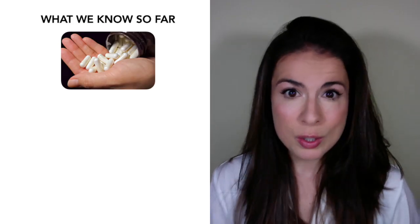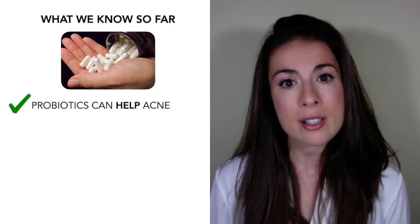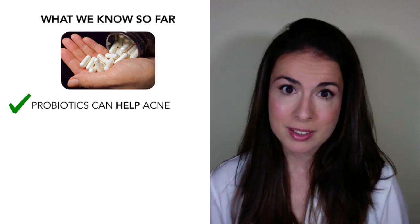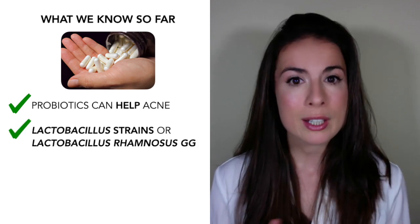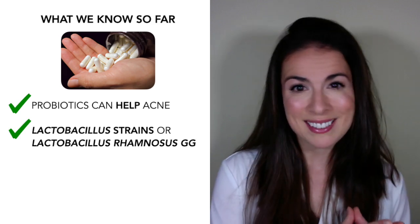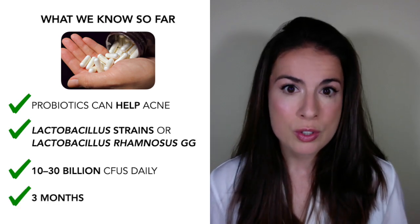To sum up: the research, although based on small studies, shows that probiotics can help acne and in some cases their effects are comparable to standard acne treatments. Based on what we know, you can choose a probiotic blending several lactobacillus strains or one containing Lactobacillus rhamnosus GG specifically. Take about 10 to 30 billion CFUs daily and stick with it for at least three months. If you know someone with acne who could benefit from this information, please pass it on.